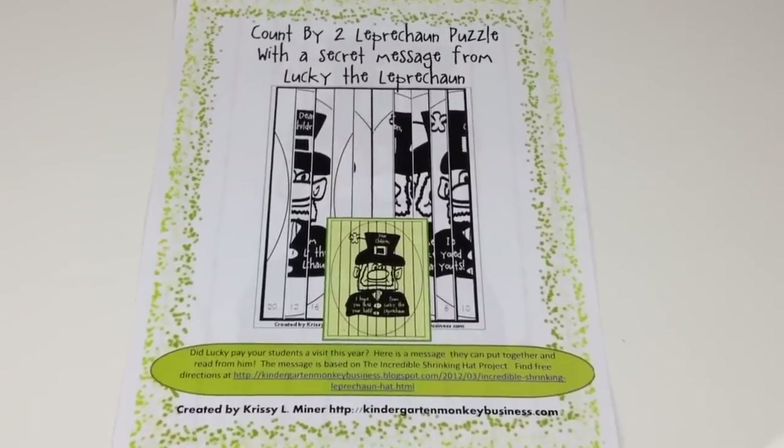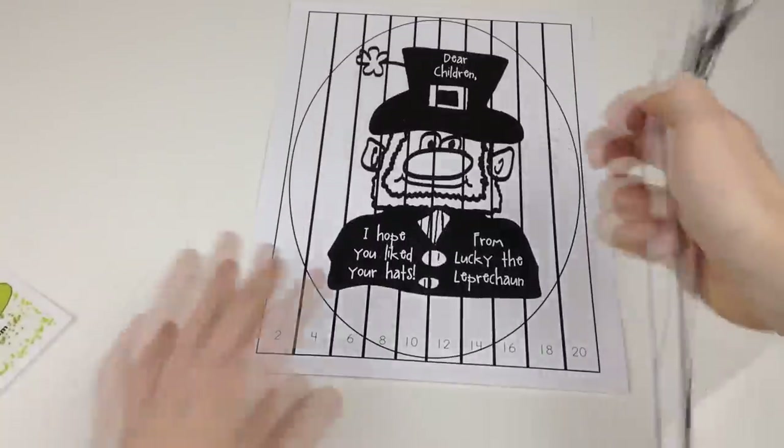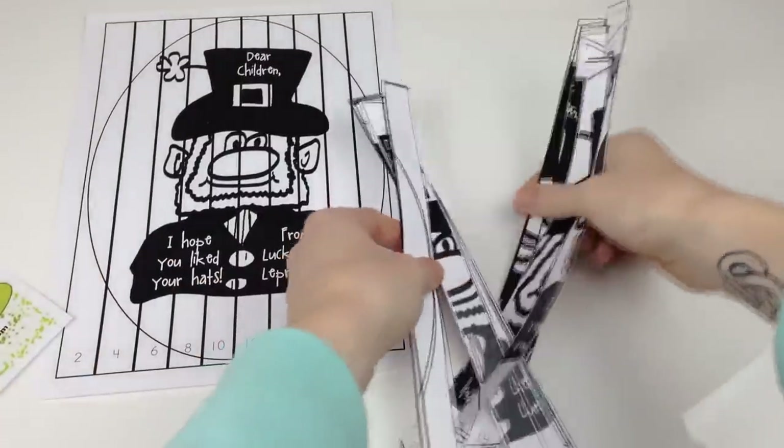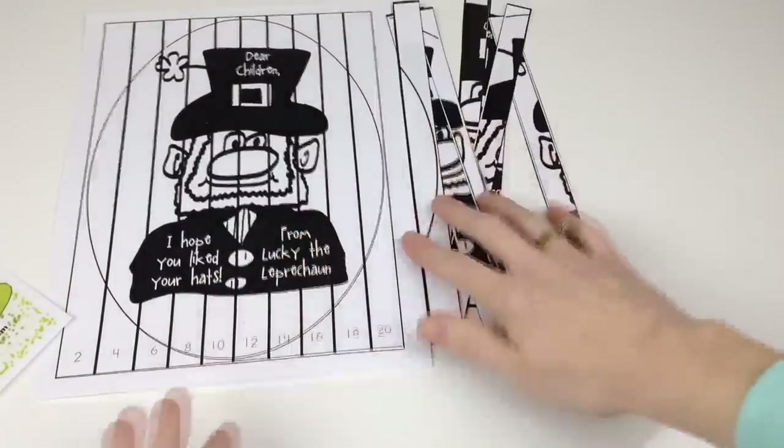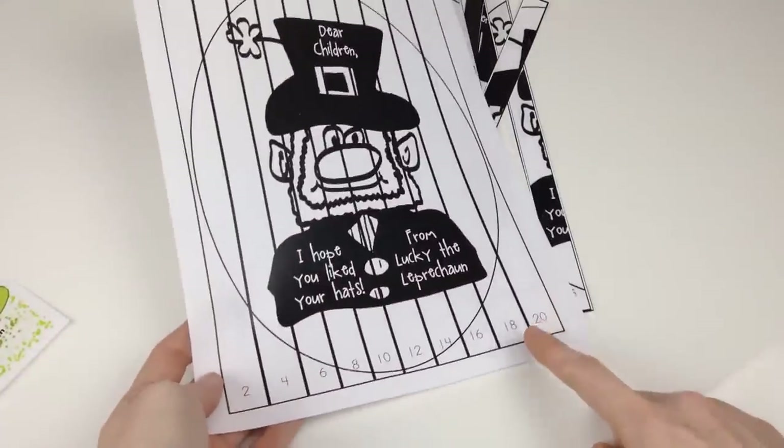Chrissy Minor of Mrs. Minor's Monkey Business has a Lucky Leprechauns Count by Two message freebie. It consists of puzzle cards that are put together by counting by twos. Once students put the puzzle pieces together by skip counting, they will receive a special message from Lucky the Leprechaun. Pretty neat.